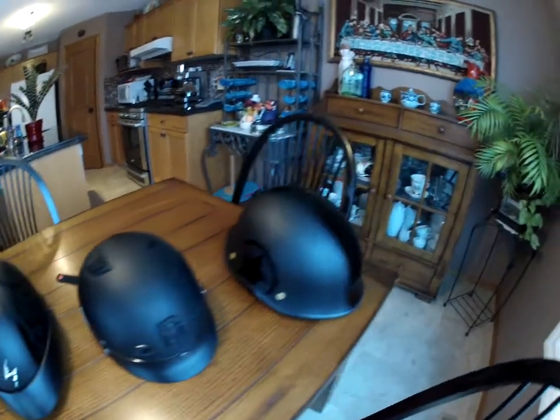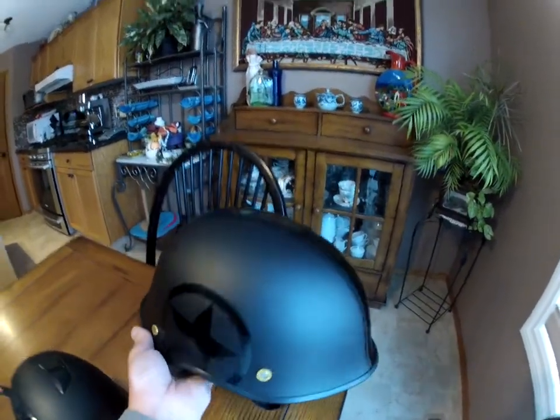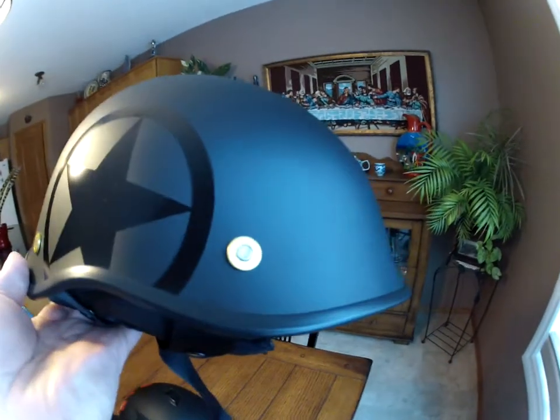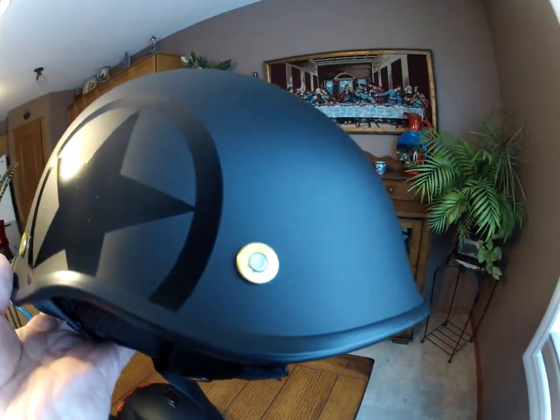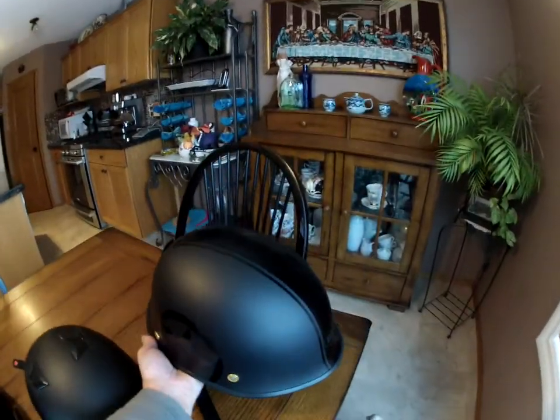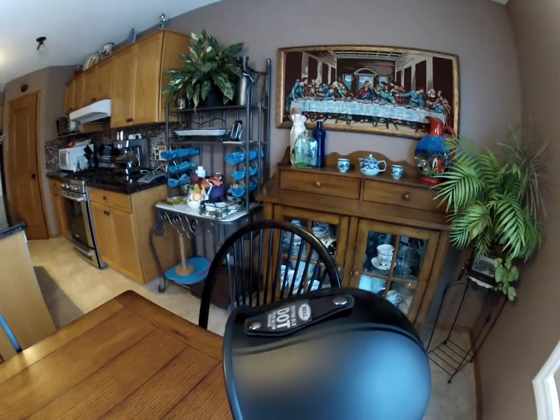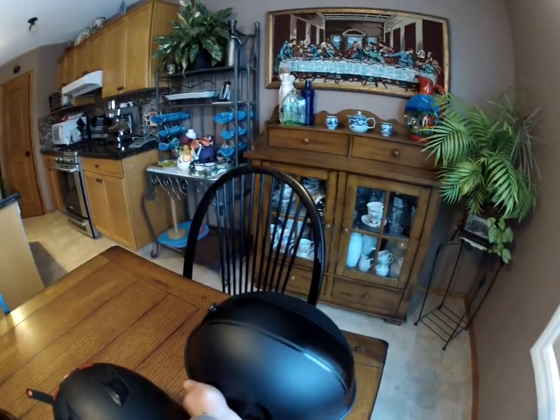And this one here is my new addition — it's the Bell Drifter Black Ops. It's got this nice simulated rifle round cartridges in the back and a nice military star. I kind of like it. It's got a bit of a military look to it and it's got the strap for goggles if you wear them.